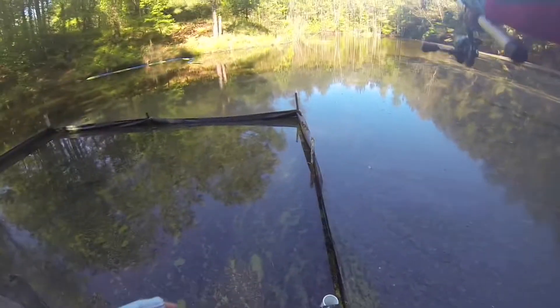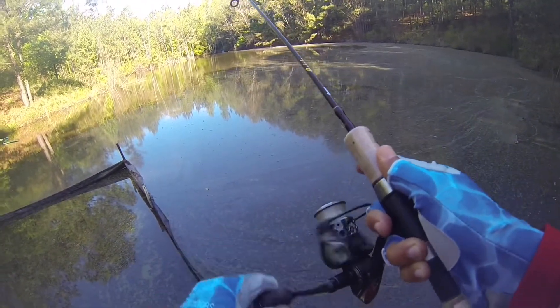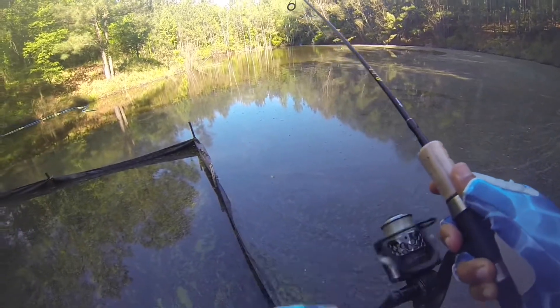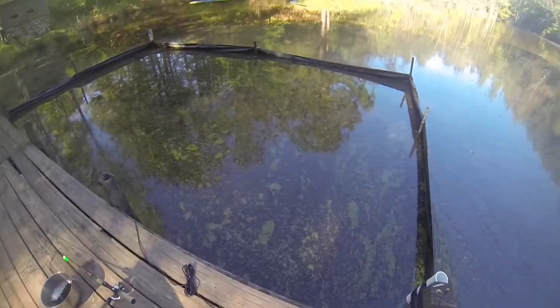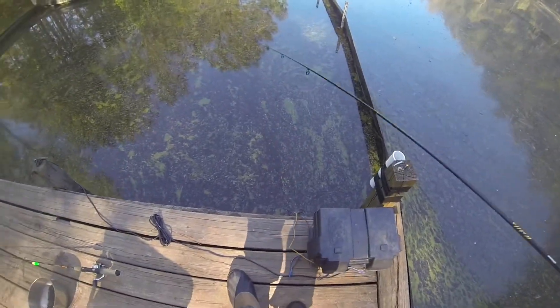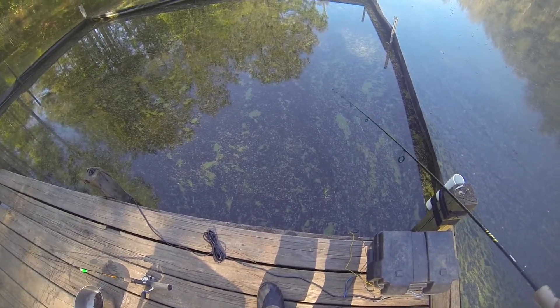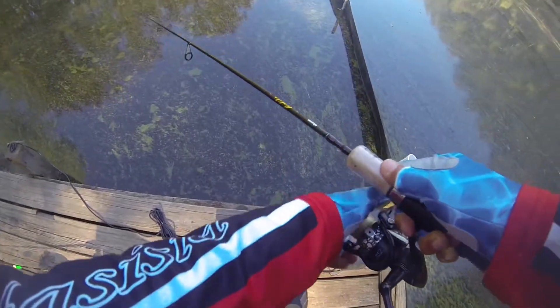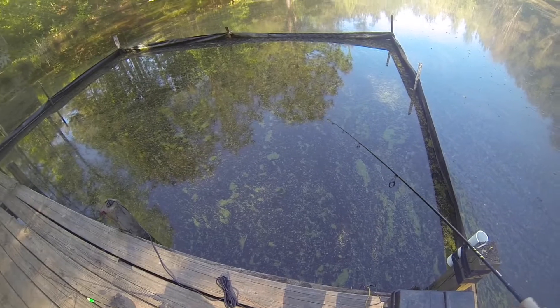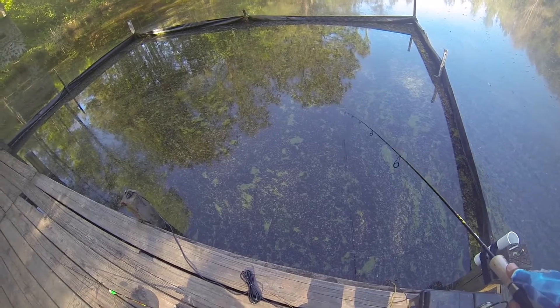I think it's gonna look a lot better once all this dies and sinks down. Some of it — there's a lot of this green algae, you can see that right there. But if you look, there's a lot of that water milfoil that's turned white or a light brown — more of a grayish color. Oh, it felt like I had a bite — felt like something grabbed it right there.